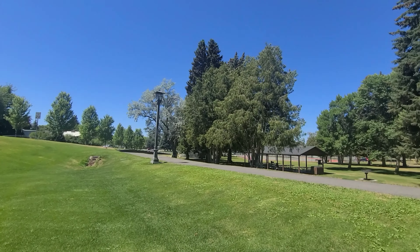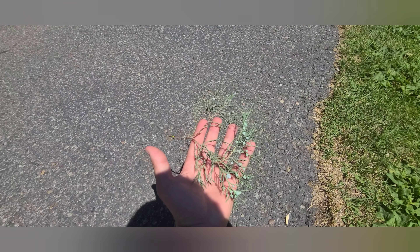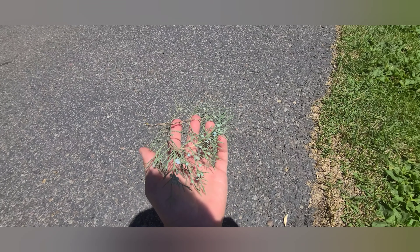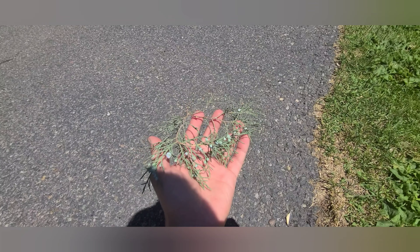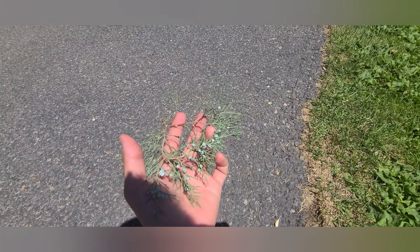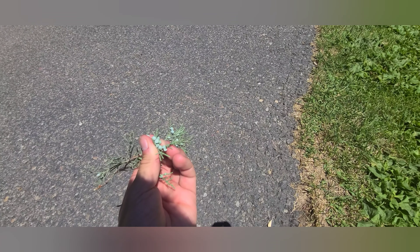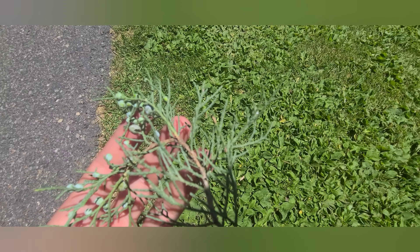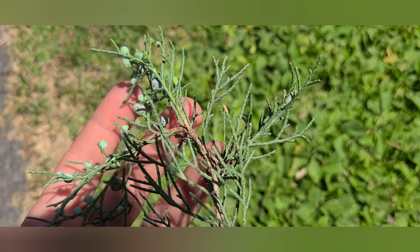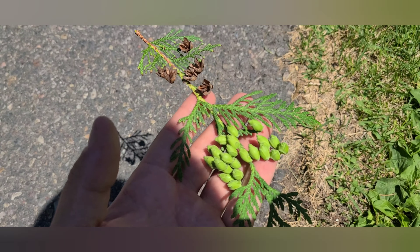Here we can see the foliage of the eastern red cedar, which is really a juniper. You can see it has this berry-like fruiting structure. It's considered still to be a conifer, but actual cedars are going to have more. If we look at this foliage a little bit closer, we can see how it's scale-like, but it's very fine scale.